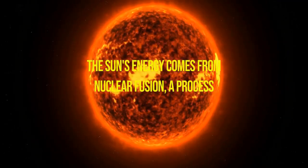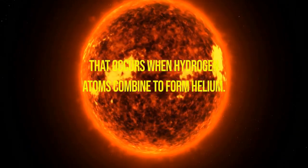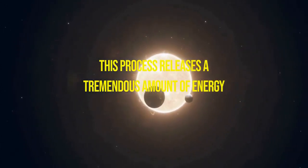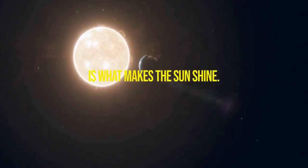The Sun's energy comes from nuclear fusion, a process that occurs when hydrogen atoms combine to form helium. This process releases a tremendous amount of energy in the form of light and heat, which is what makes the Sun shine.